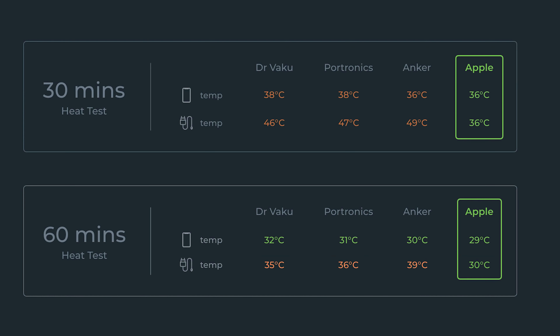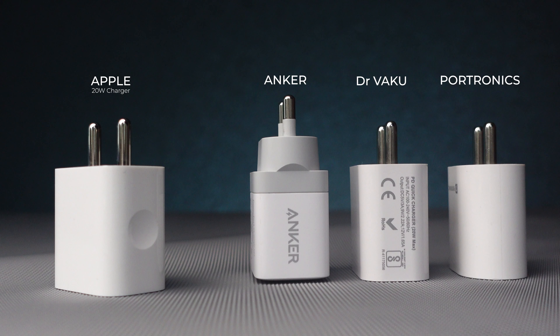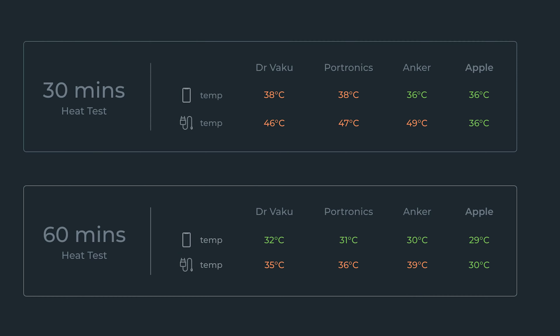So here we can see Apple has maintained the lowest temperature for both the iPhone and the charger compared to all other third-party chargers, which definitely helps in maintaining better battery health over a longer duration. Based on all these tests, I would like to recommend the Apple charger as my first recommendation.